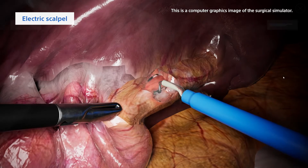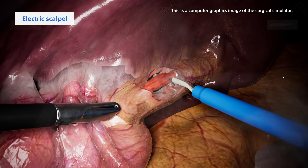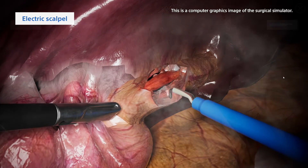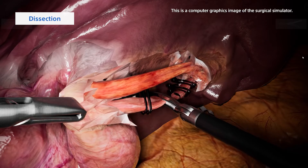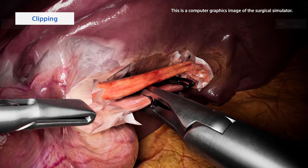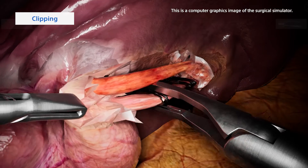Our surgical task simulation even features such subtleties as a puff of smoke released when using an electric scalpel, and the depiction of surgical procedures including dissections and clipping, making for a highly realistic experience.